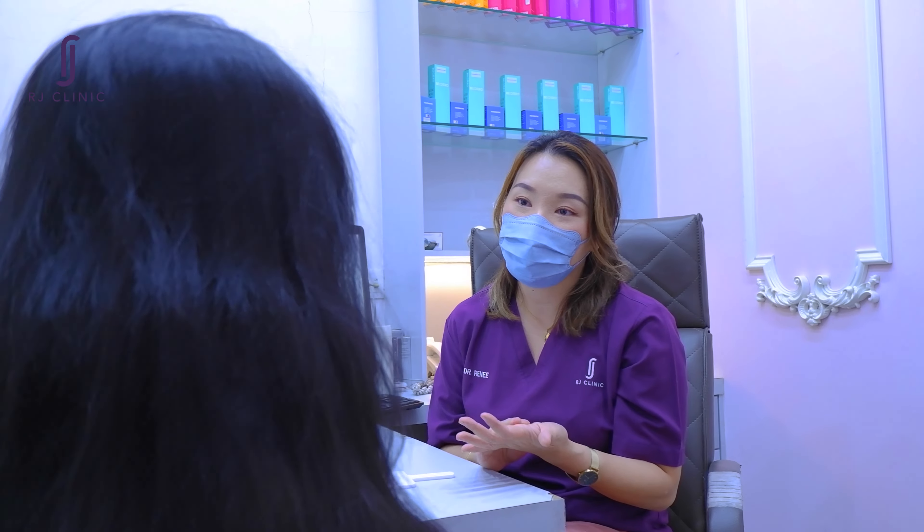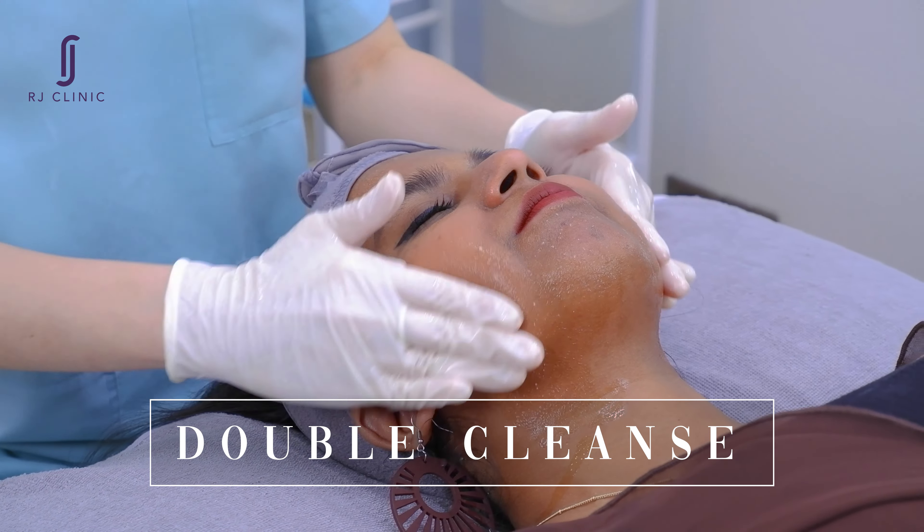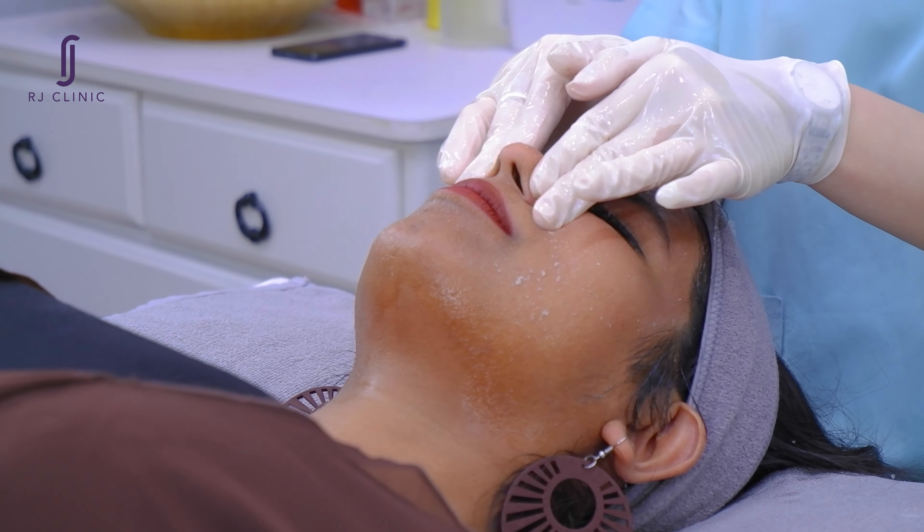If you're someone who's looking to improve the overall health and appearance of your skin, I highly recommend the skin booster treatment from RJ Clinic. It's a game changer and has become a staple in my skincare routine. So why not book yourself a consultation and see what it can do for you.